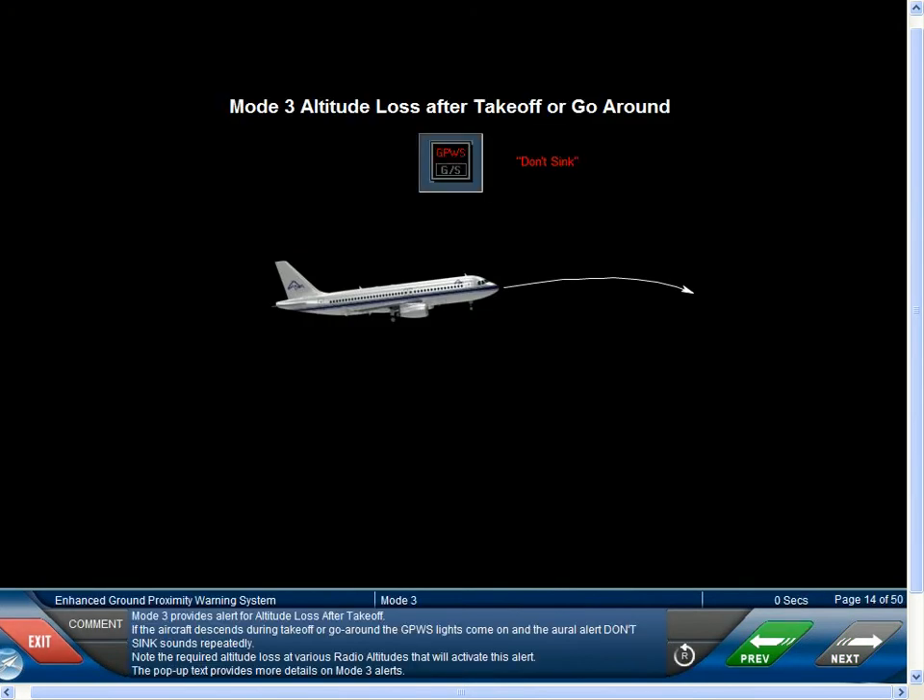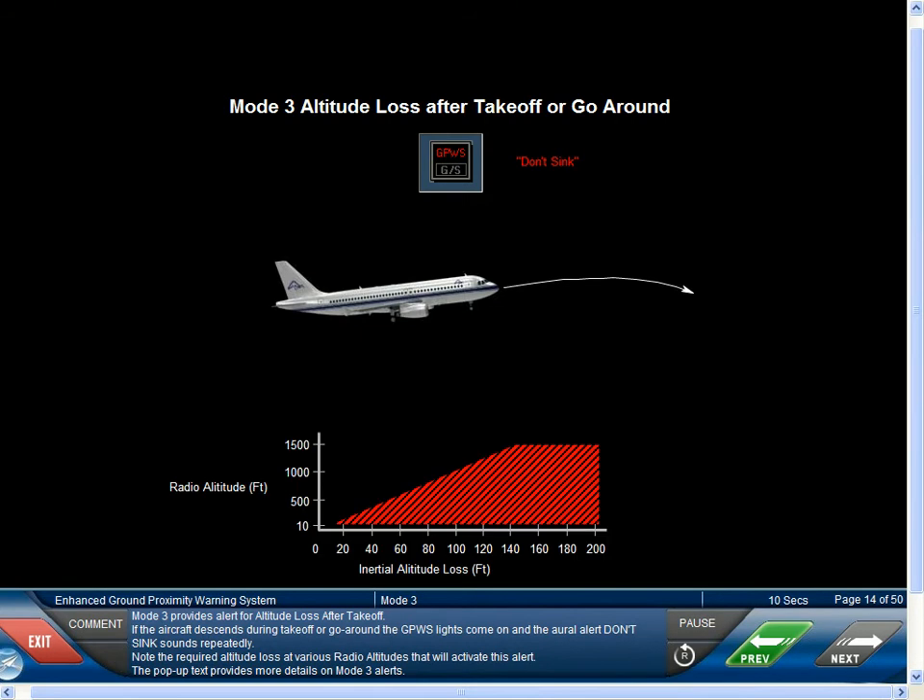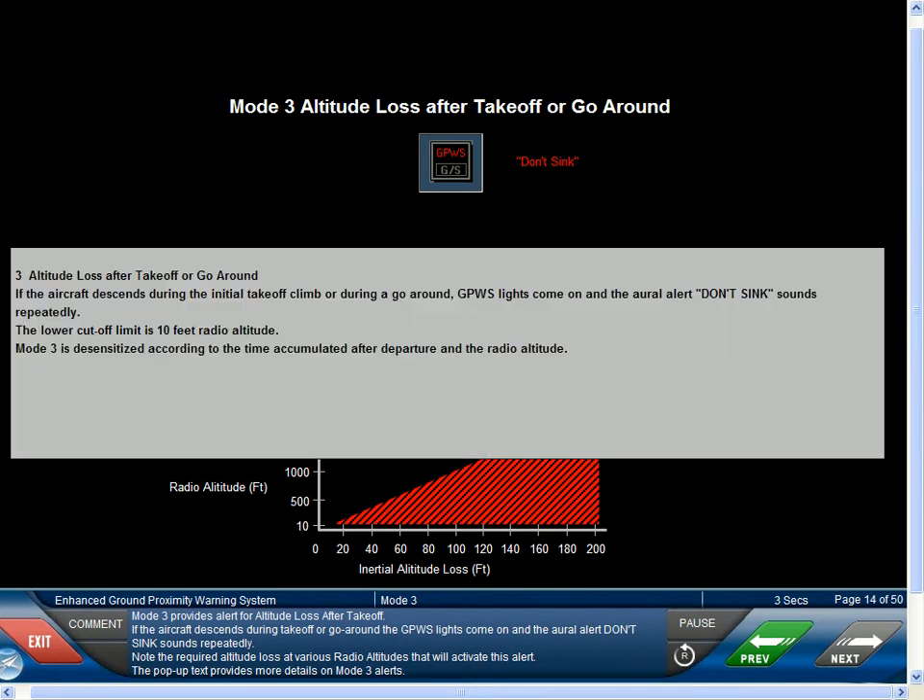Mode 3 provides alert for altitude loss after takeoff. If the aircraft descends during takeoff or go-around, the GPWS lights come on and the aural alert don't sink sounds repeatedly. Note the required altitude loss at various radio altitudes that will activate this alert.